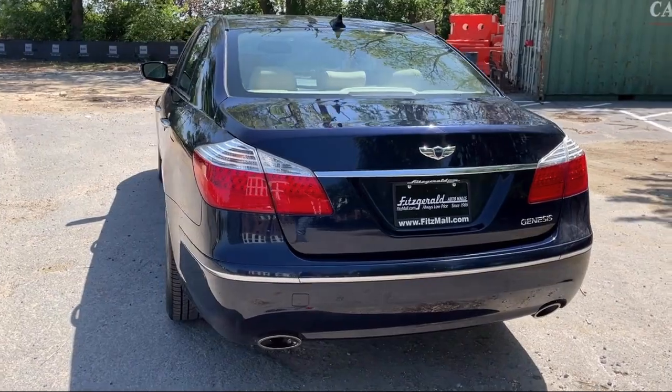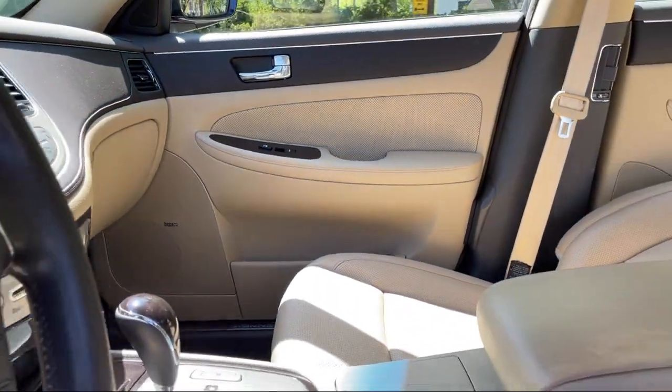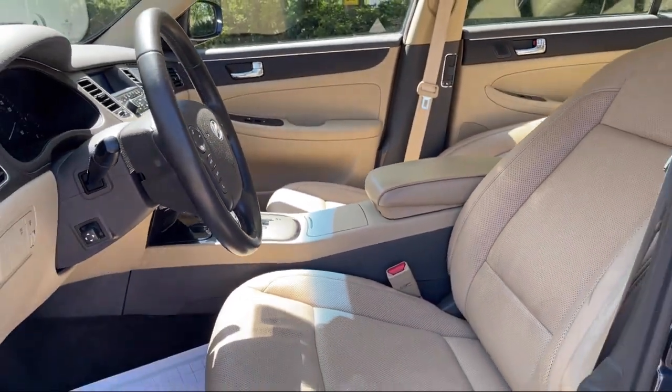Universal remote transmitter homelink garage door opener, multifunction remote proximity entry system, and has less than 65,000 miles on the odometer.